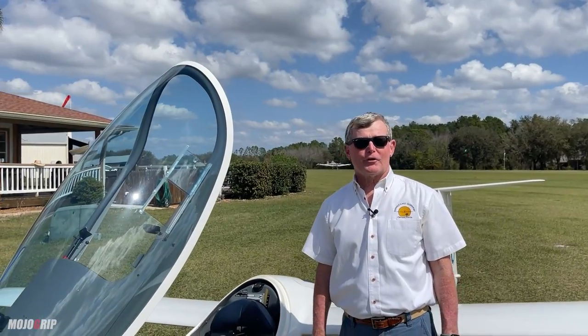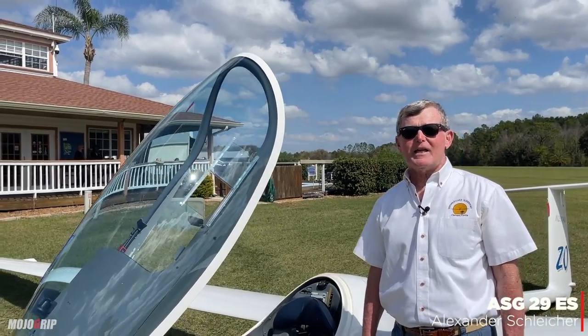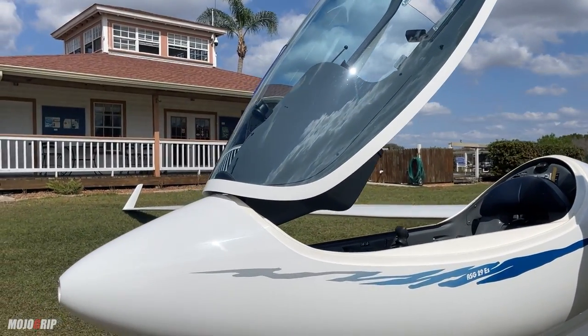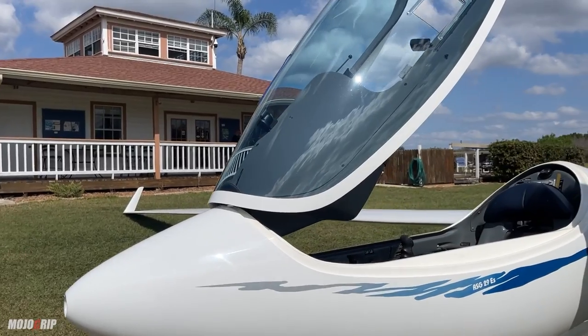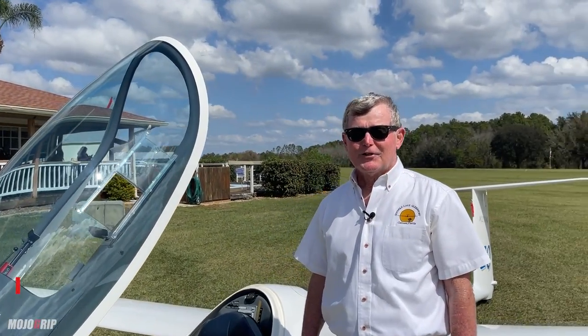This aircraft is called an ASG-29ES, made by Alexander Schleicher in Germany. It came over here about six years ago and I've been flying it for the last five. It's a great ship — the number one racing ship in the world and a lot of fun to fly.